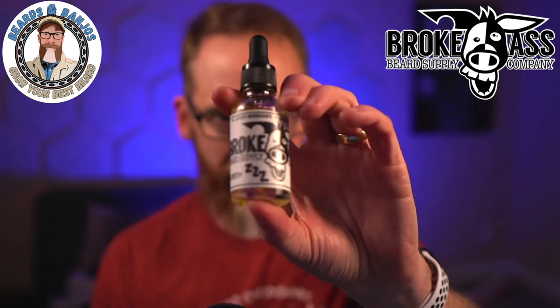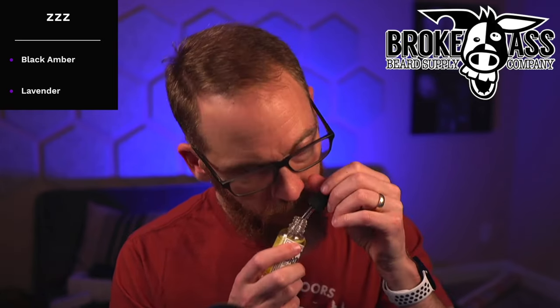A lot of people like the ZZZ scent for nighttime, and that one is black amber and lavender. It's part of what's called the 'And Series' — which presents like two things but actually has more to it. I had Eric on the channel when I unboxed the And Series. I'm not a fan of lavender typically, but the black amber adds a little darkness alongside the sweetness — it's not too sweet, and I don't get that sharp bite lavender usually has. The amber smooths and sweetens it. I was pleasantly surprised.